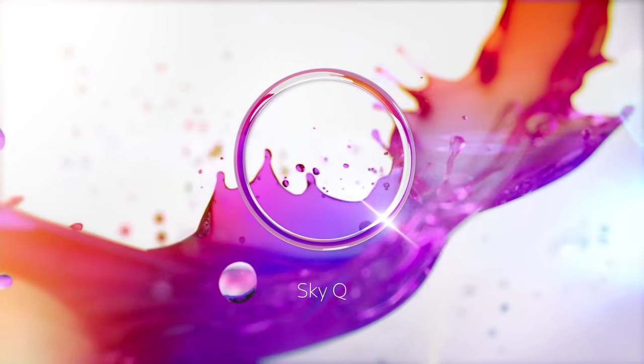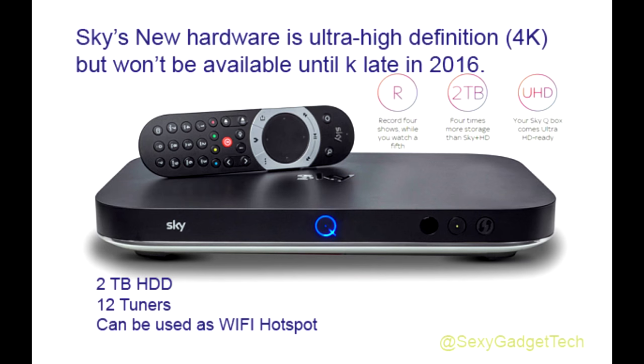At the core of SkyQ is what Sky calls a fluid viewing experience. Essentially, you can pick up where you left off on a different TV box, or on Sky's tablet app, by going to the MyQ section and pressing play.